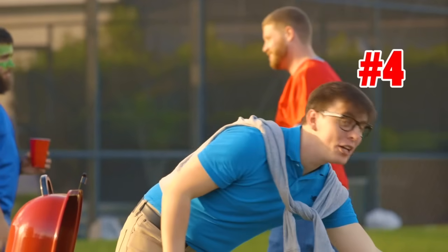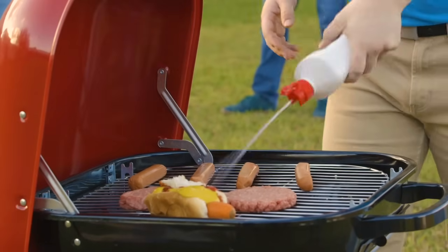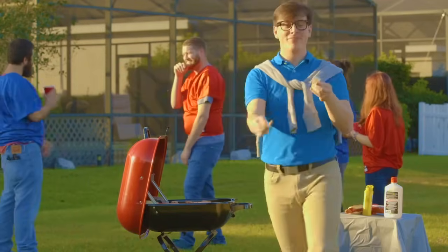And when cooking, lighter fluid is your best friend. All right, there we go. Now all you got to do is set it and forget it.